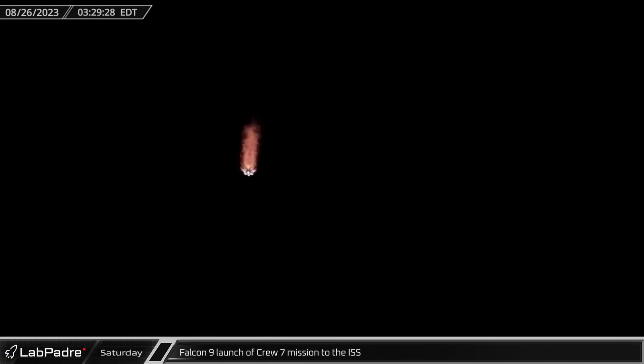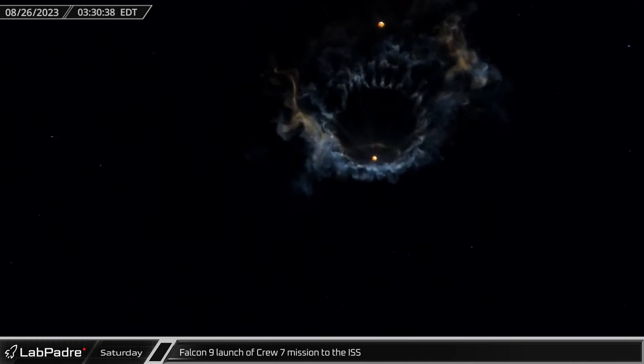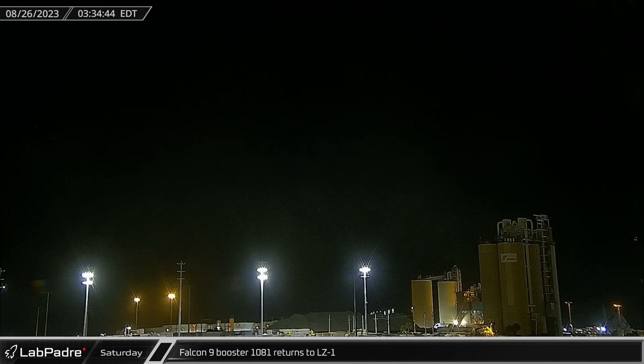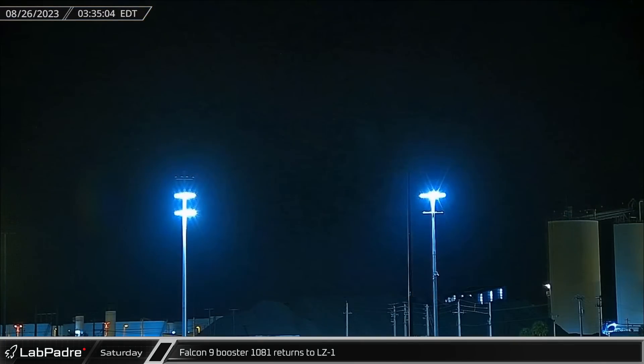Over at Cape Canaveral early Saturday morning, new Falcon 9 booster 1081 lit up the Florida skies, sending the four members of the NASA Crew-7 mission on their way to the International Space Station. Minutes later, three of the booster's Merlin engines fired back to life as the rocket performed its landing burn and touched down at SpaceX's Landing Zone 1.